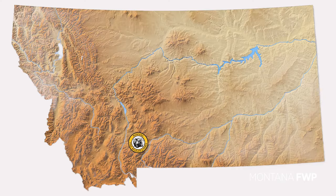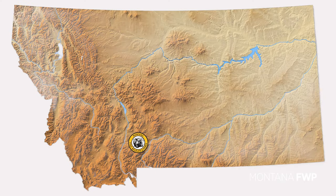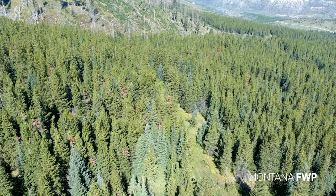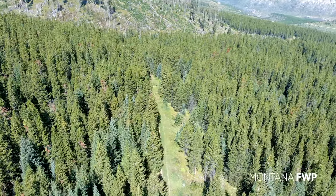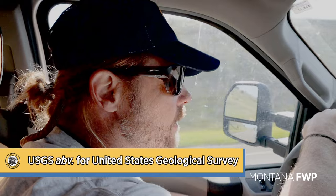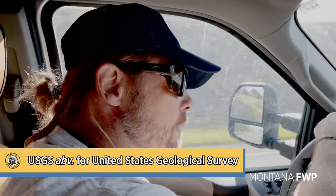Today we're going down to Paradise Valley and up a drainage to shut down a research trap site that we had set. We try to get some research captures in every year. We work very closely with the Interagency Grizzly Bear Study Team, the research entity for grizzly bear trapping through the USGS. It's all one big family.